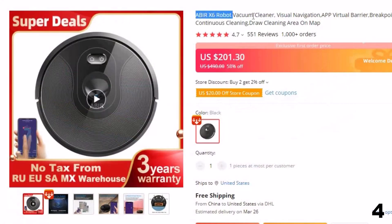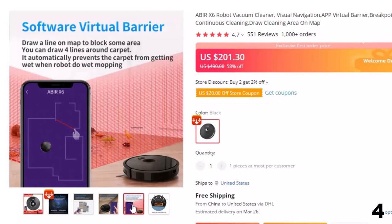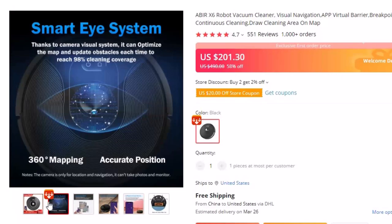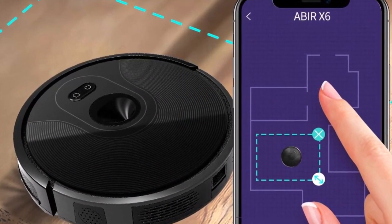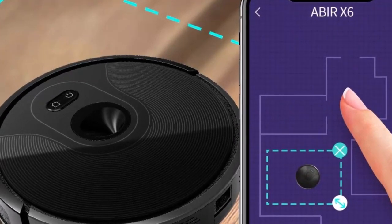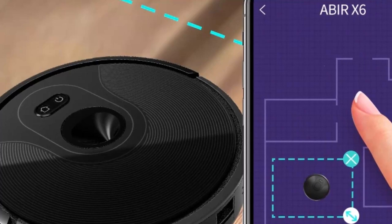Number 4: Abir X6 Robot Vacuum Cleaner, Visual Navigation. This robot vacuum cleaner is here with a 58% price off — now you can get it at around $201. It has a powerful engine and LDS navigation system, and can work up to 2 hours on a single charge thanks to a capacious lithium battery. One of the features is an improved air filtration system with HEPA technology, which captures up to 99.97% of the smallest particles of dust and allergens. Suction power: 2200 pascals; dust container capacity: 600ml; water tank: 180ml; operating time: up to 120 minutes.